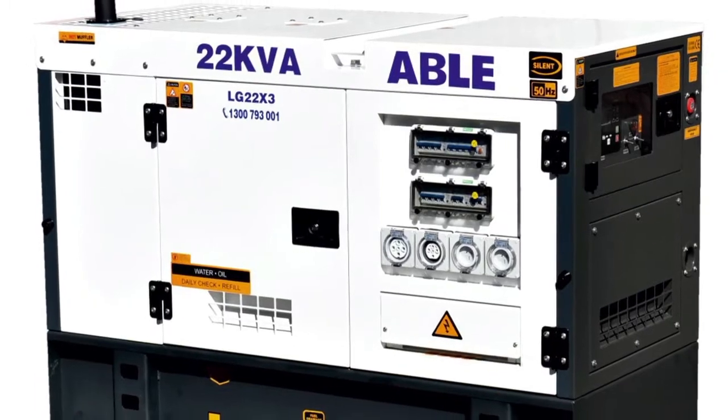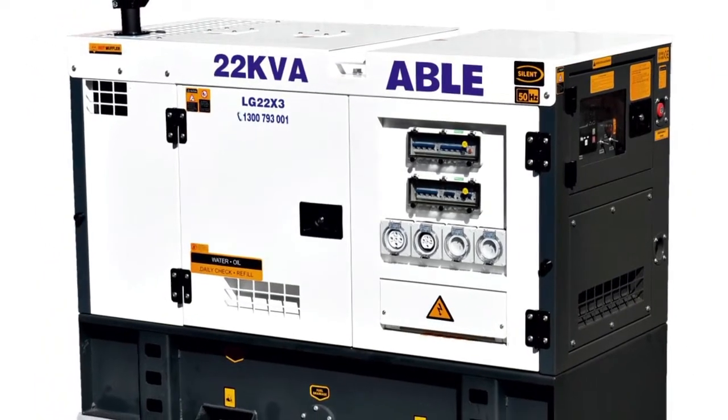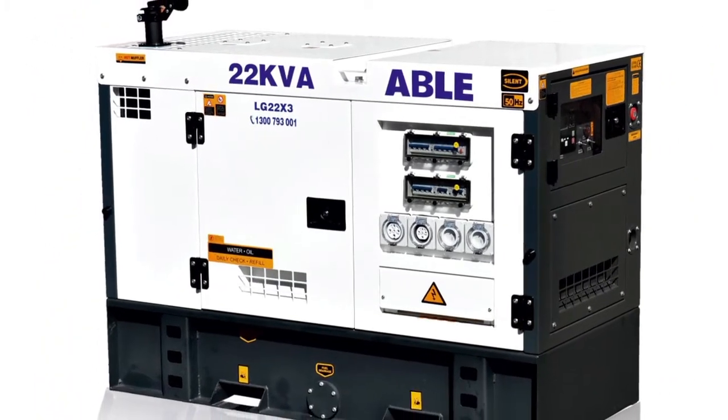What are the notable features of the 22kVA 415V Genset diesel generator? Consider the following. Low RPM: a 1500 RPM 3-cylinder engine. Generators with a low RPM last longer and have a more stable operation.